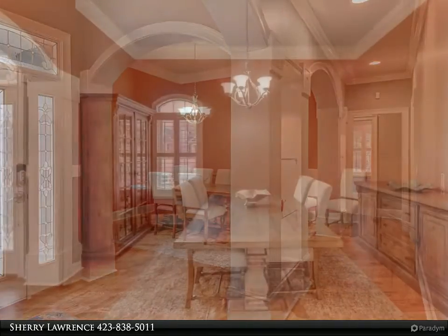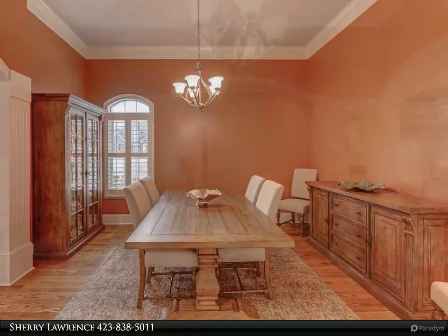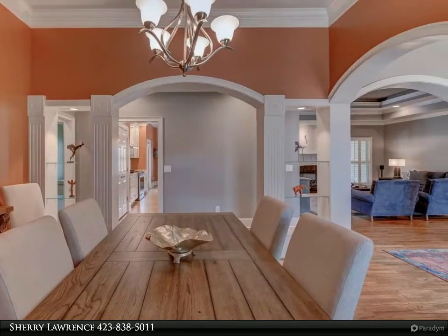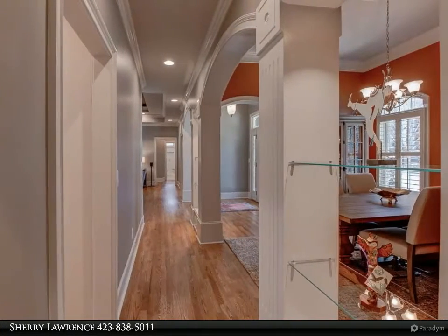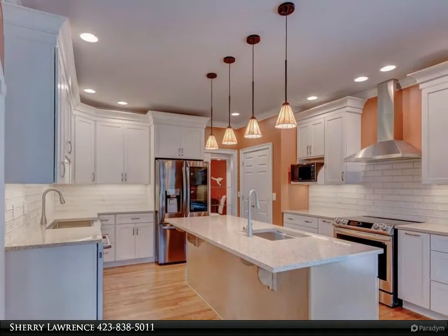New carpet, new Chattanooga Closet Systems in all bedrooms, linen, pantry, and storage closets, new plantation shutters, new opaque rolling shades in the heated and cooled sunroom, new LG washer and dryer, tankless recirculating whole house hot water heater, new LG 4K TVs and wall mounts in the great room, bedrooms, and kitchen, and an ADT alarm system with wireless remote.